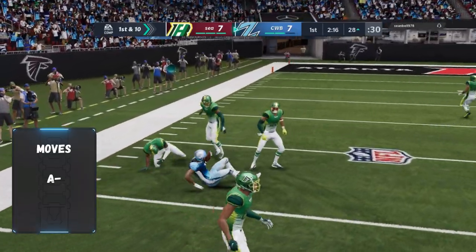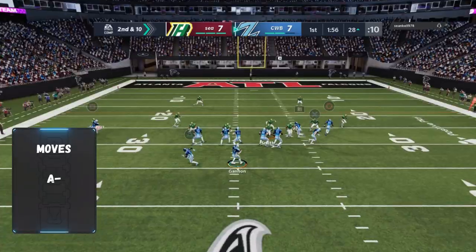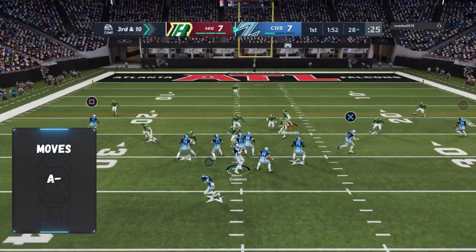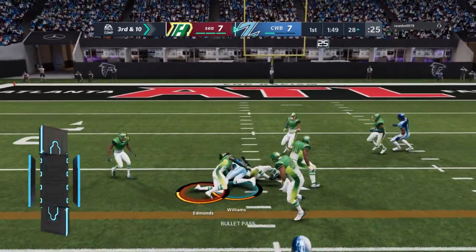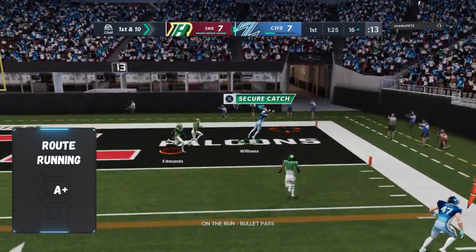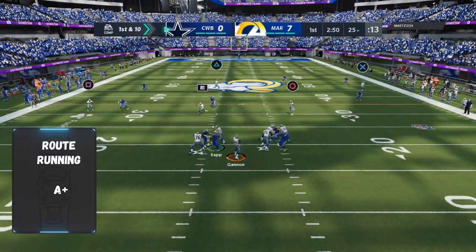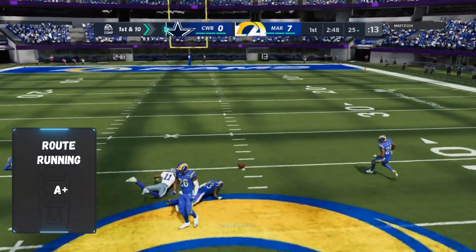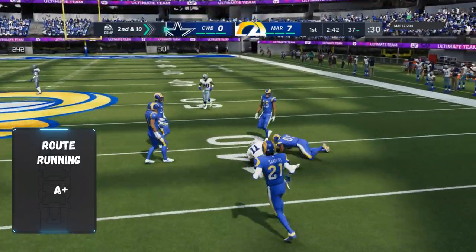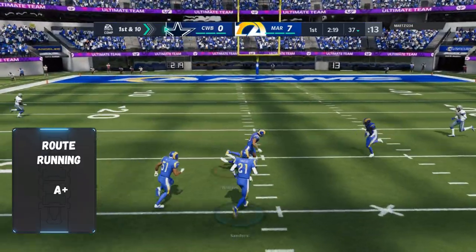His stiff arm is okay but not super reliable. He breaks more tackles than you think, his juke is great, and his trucking actually triggers a couple of times where you can truck people, but it's not super reliable. As far as getting jammed at the line, it's not a big deal — I wouldn't worry about that. Route running is an A-plus, hits all the thresholds, and has top-tier speed. He gets separation well, but if you try to spec catch with him and just keep throwing the ball up expecting him to go get it, it's not going to work.